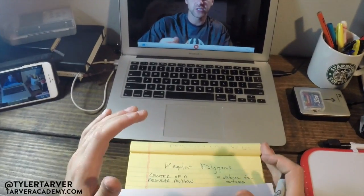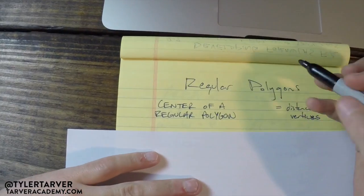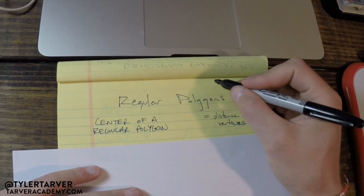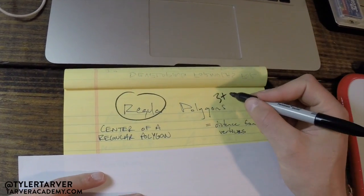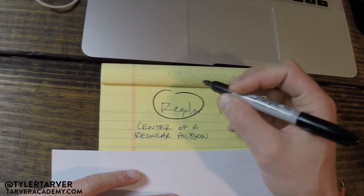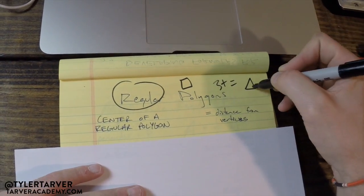What is up ladies and gentlemen, I'm going to continue with 9-2, but it's its own lesson so we can look at it as its own lesson. We were talking about regular polygons. A polygon means that it has three or more sides, and regular means that all those sides are equal. So a perfect triangle, a square, a pentagon with all sides equal — that's what regular means; polygon is the shape.